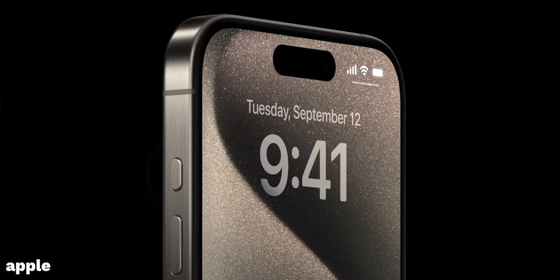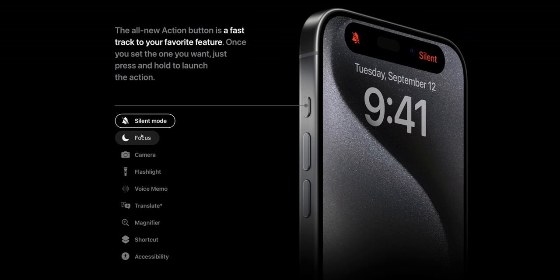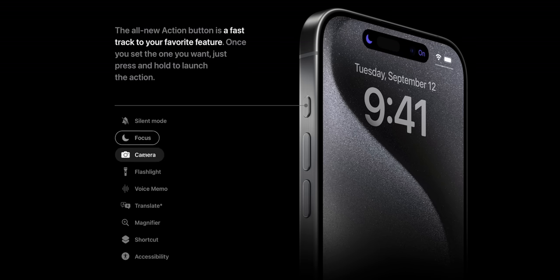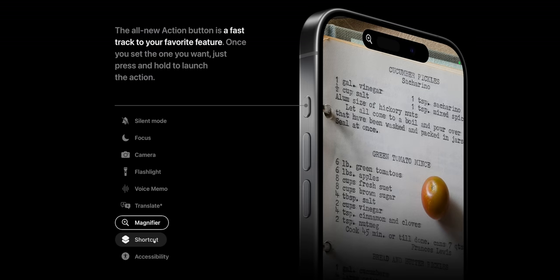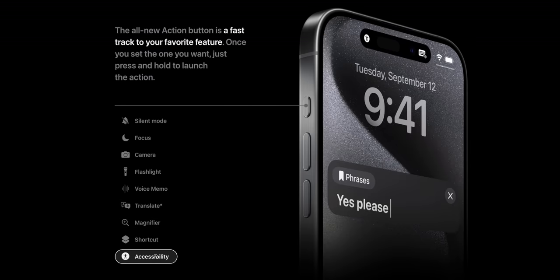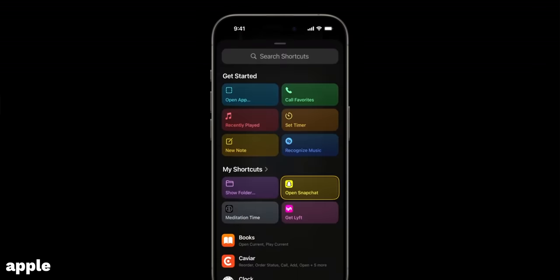The last big design difference is one of my favorites. On the Pro iPhones, there's no longer a mute switch — it's been replaced by a new Action Button. The Action Button on iPhone 15 Pro is still set by default to silence your phone, but can be remapped to nine different things, including a focus mode, opening the camera or flashlight, recording a voice memo, using translate, a magnifier, any shortcut, or accessibility features. As somebody who keeps my phone on silent 100% of the time, I'm very excited for the Action Button on iPhone 15 Pro.